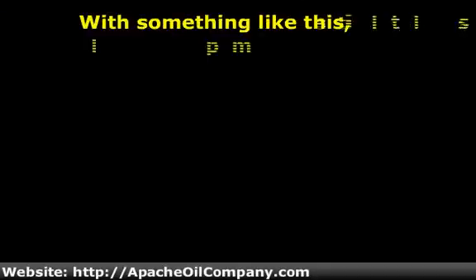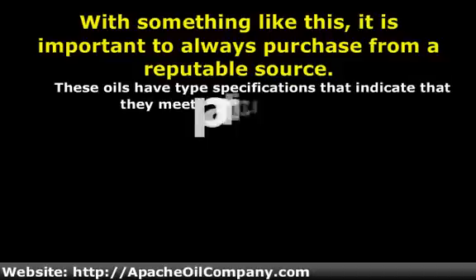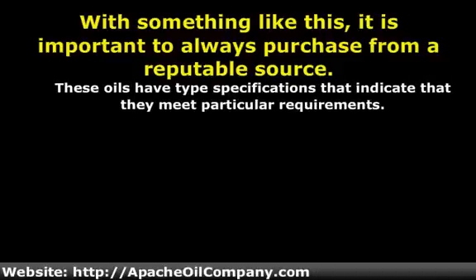With something like this, it is important to always purchase from a reputable source. These oils have type specifications that indicate they meet particular requirements. An unscrupulous seller could potentially label them as one type when they are really another, and very few people would have the skill to detect the deception. The ability to know that what is received is what was purchased is all the reason most people need to go to companies with a solid reputation, like the Apache Oil Company, to purchase their oil and lubricants.